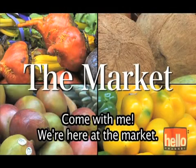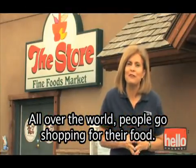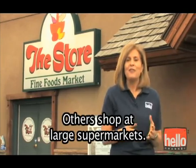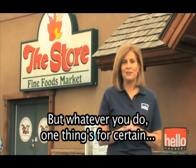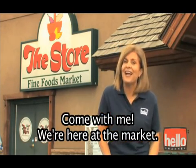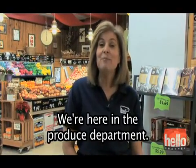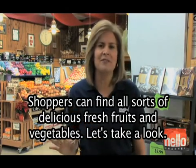Come with me. We're here at the market. All over the world, people go shopping for their food. Some people shop at outdoor markets, others shop at large supermarkets. But whatever you do, one thing's for certain: when we go shopping, we all like to find something delicious. We're here in the produce department. Shoppers can find all sorts of delicious fresh fruits and vegetables. Let's take a look.